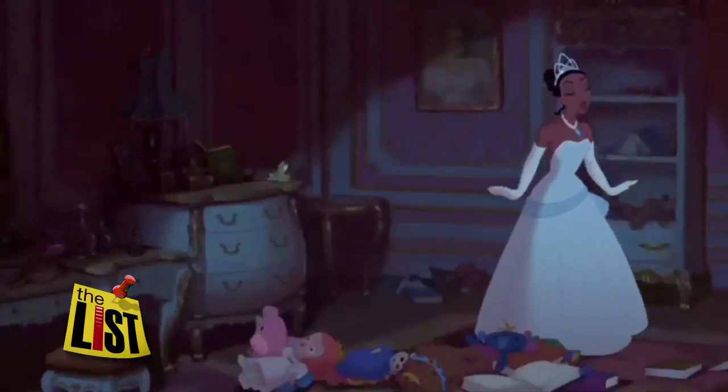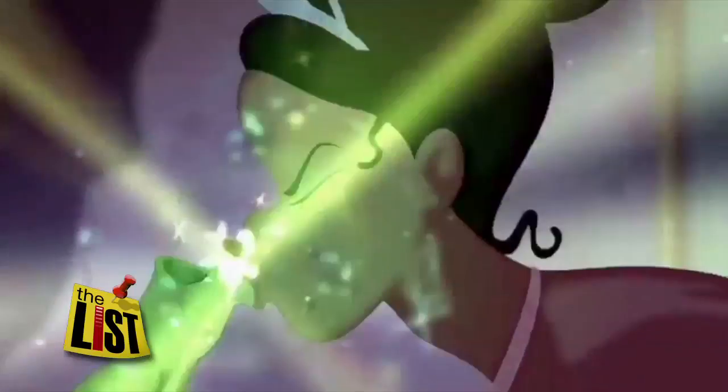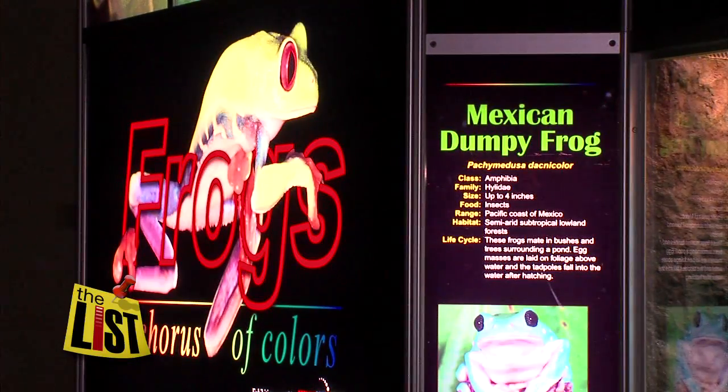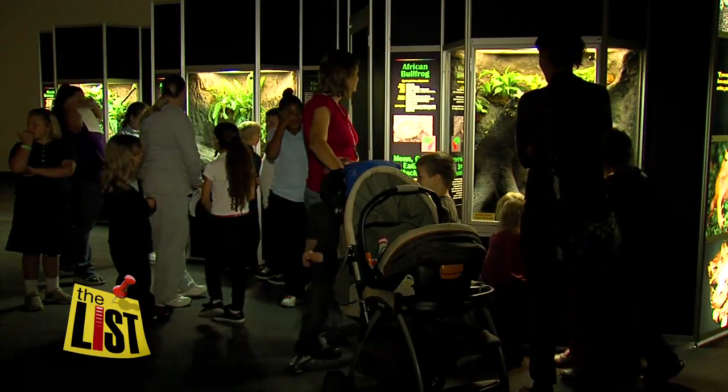They've been around since before the dinosaurs, and despite being that old, we're still fascinated. Mike Brookbank takes us around town. Frogs — a chorus of color at the Great Lakes Science Center — makes our list of cool things to do in the city this weekend.